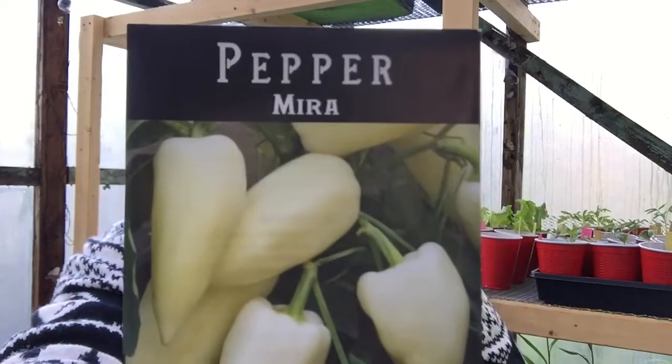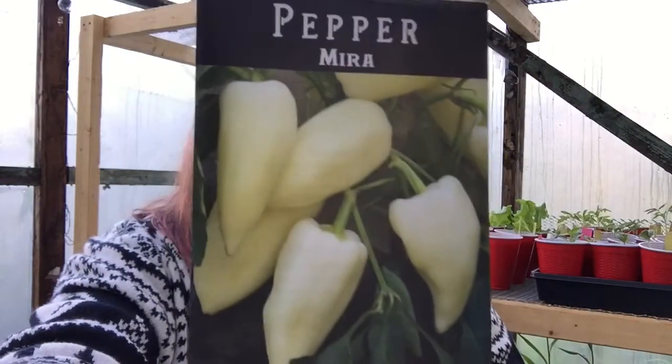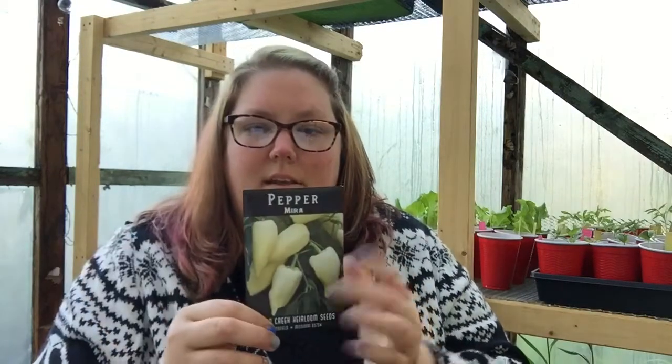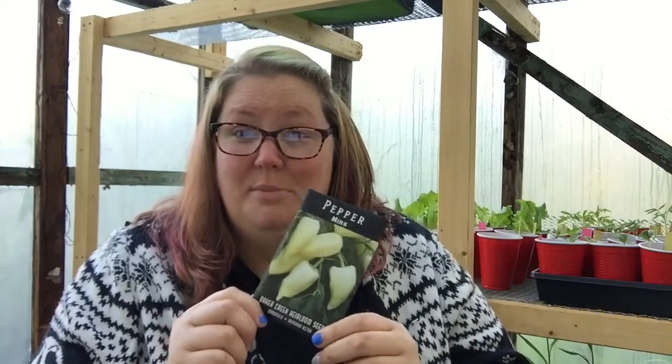Up next we have the Mira pepper. They're very, very pale. They are an early sweet variety — they actually start out pale like this, and then as they ripen, they turn red. These actually grow great in containers, so if you're limited on space, check these out.